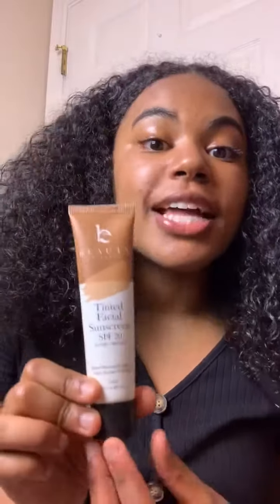Hey guys, I want to take a quick second to talk to you about this amazing product. It's from Beauty by Earth. It's a tinted facial sunscreen. Let me show you how it works. So I just put a little bit on my arm, just to show you the color.